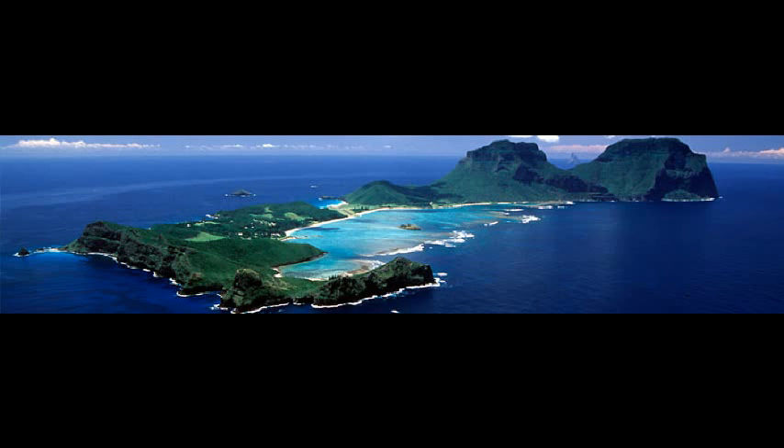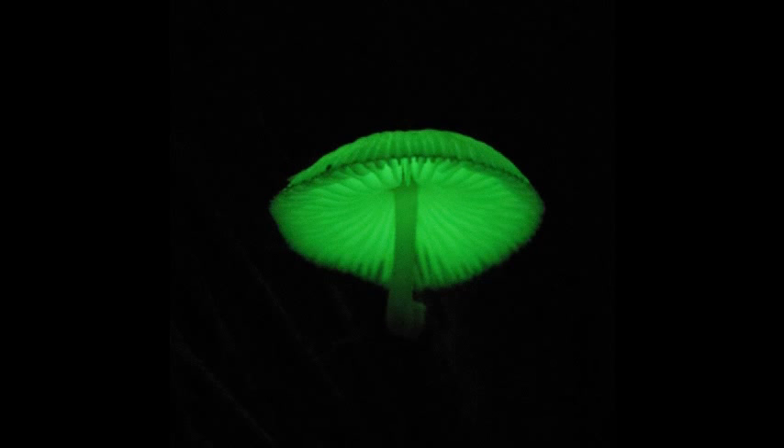Yesterday, about now, we were speaking about the top 100 things to do in Australia before you die, as recommended by Australian Traveller magazine. Number one on this list: a visit to Lord Howe Island, where you can see an amazing glow-in-the-dark mushroom. The good news is that if it's glow-in-the-dark mushrooms you want to see, you can save yourself tens of thousands of dollars and see them right here at Mount Gravatt.